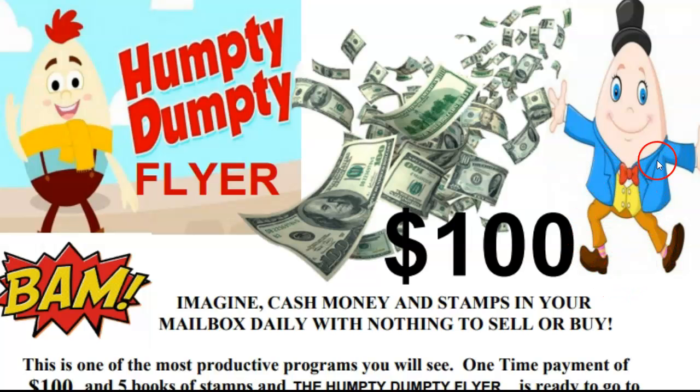Humpty Dumpty sat on the wall. Humpty Dumpty had a great fall. All the king's horses and all the king's men couldn't put Humpty together again. BAM!